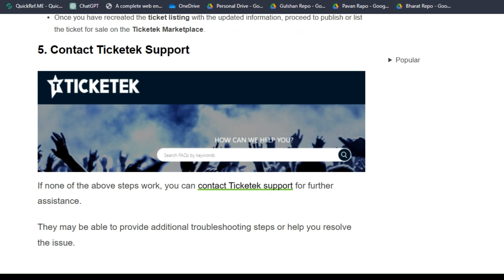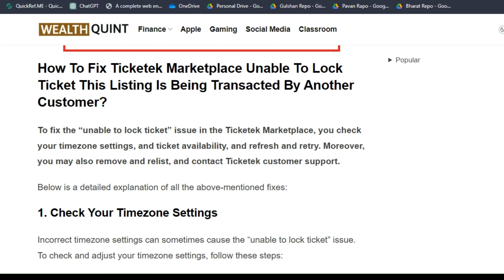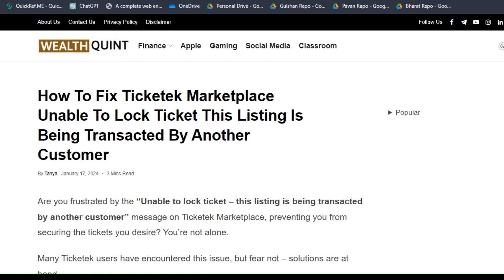Solution 5: Contact Ticket support. If none of the above steps work, you can contact Ticket support for further assistance. They may be able to provide additional troubleshooting steps or help you resolve the issue. I hope you liked this video — please don't forget to subscribe and share. We'll catch you in the next video. Goodbye!